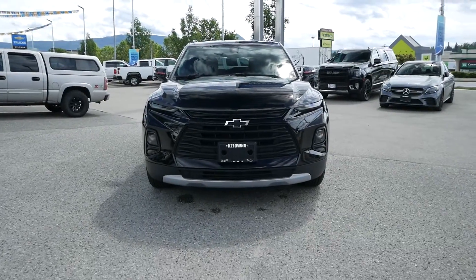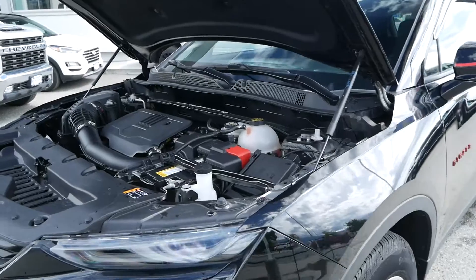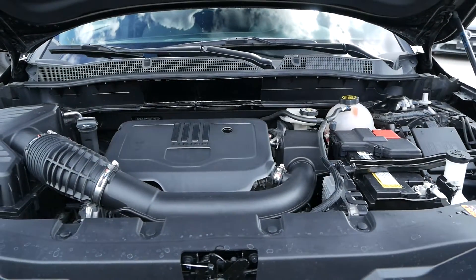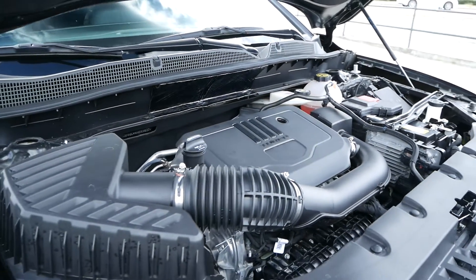Travis here from Kelowna Chevrolet to show you this certified pre-owned 2021 Chevrolet Blazer LT all-wheel drive. Powering this accident-free SUV is a turbocharged two-liter four-cylinder engine paired with a nine-speed automatic transmission that can get you just nine to 11 liters per 100 kilometers on average.